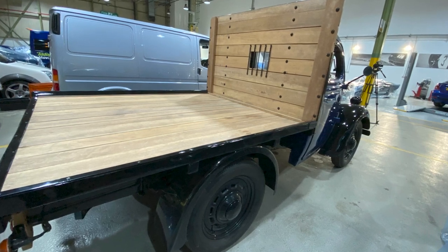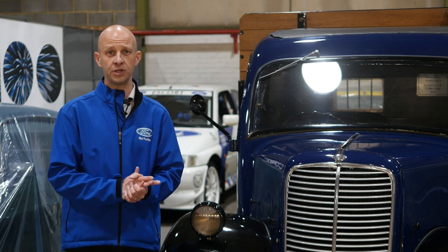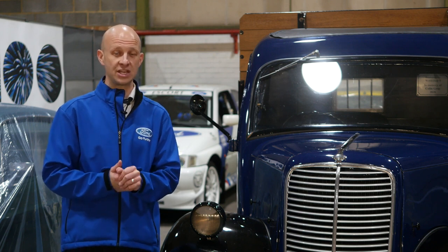Now this predates 1953, because from 1953 onwards the commercial vehicles were known as Thames, right up until the introduction of the very first Mark I Transit in 1965.